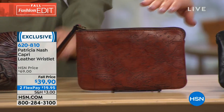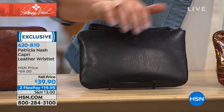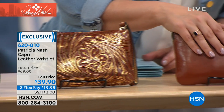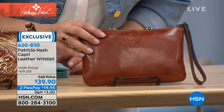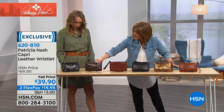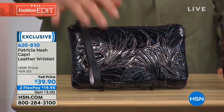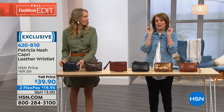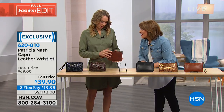Color choices for the wristlet: the beautiful map design, black, tan metallic, the Florence tan, multi-tooled, and blue tooled. Item number 620810, $19.95 on any debit or credit card. Squirrel these away — put them in the gift closet. Buy one for you and your best friends. An unbelievable deal for a Patricia Nash wristlet.